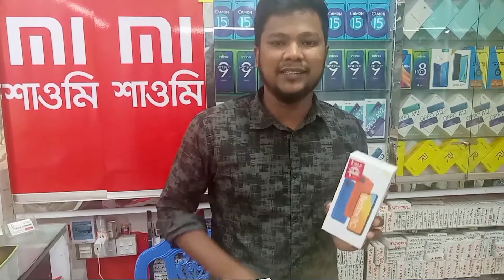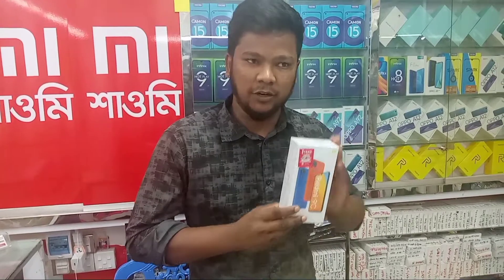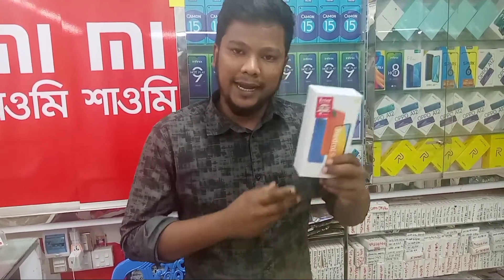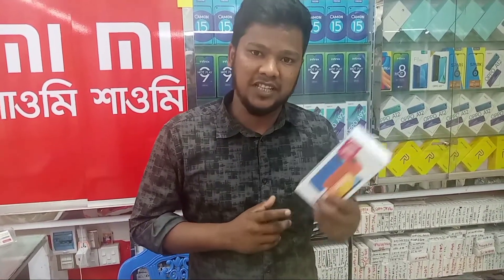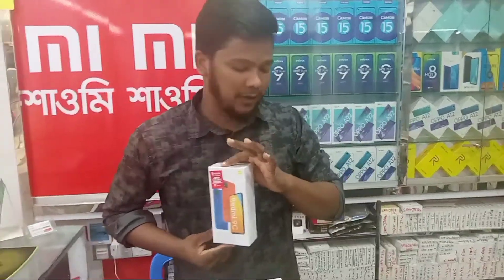Next up is the Redmi 9C. The official price is $109.99. There is a $500,000 discount available. This also has the Helio G20 processor, and is available at a discounted price.